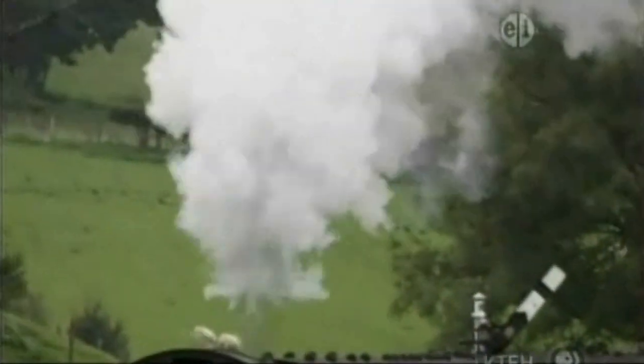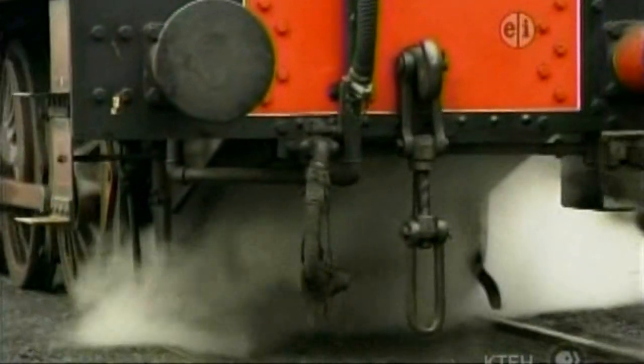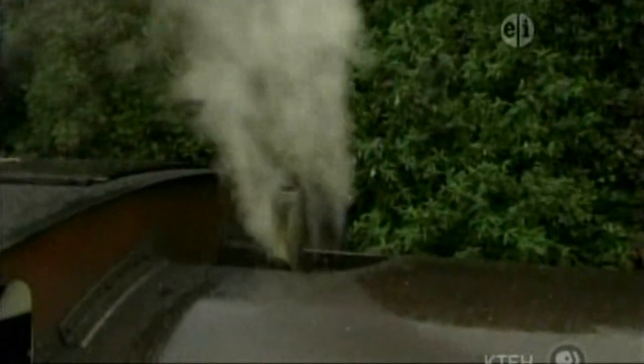Steam is made from water, which is heated by a very hot fire. When the water is bubbling and boiling, it turns into steam.